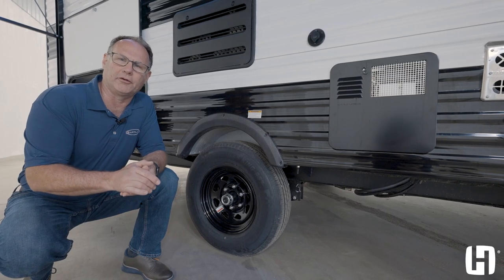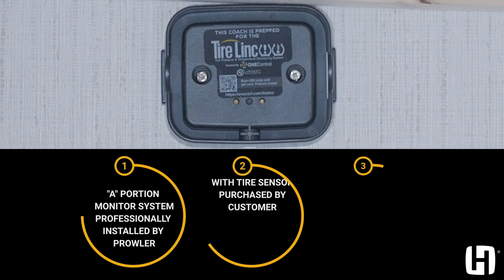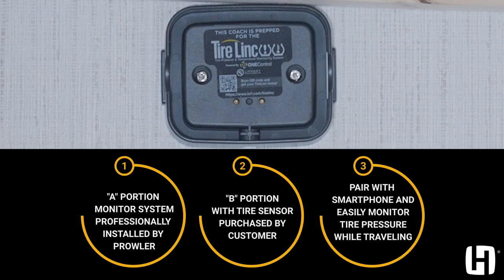We also have a tire pressure monitoring system. We install the A portion in the pass-through storage. The customer buys the B portion which comes with sensors on the wheels, and they can monitor their tire pressure going down the road by pairing it with their smartphone. It's going to enable them to monitor concerns before they become problems on the road.